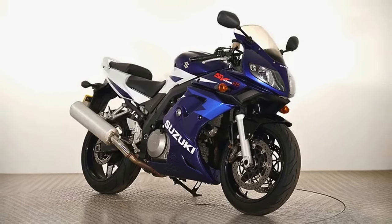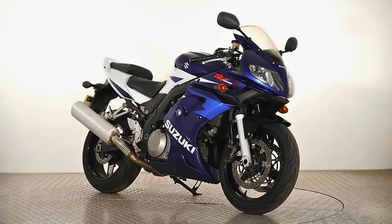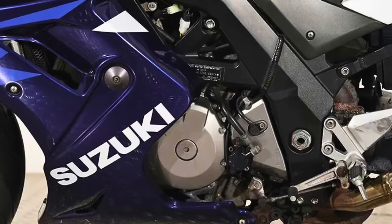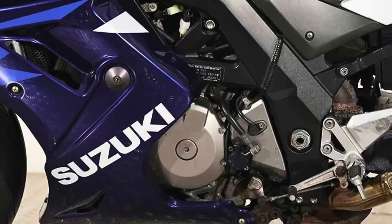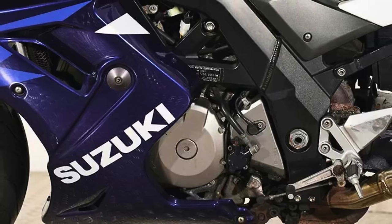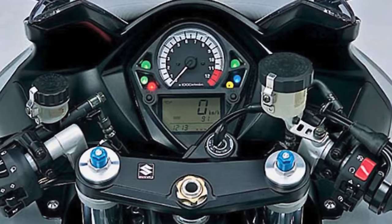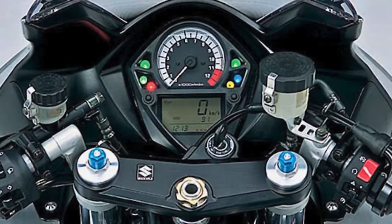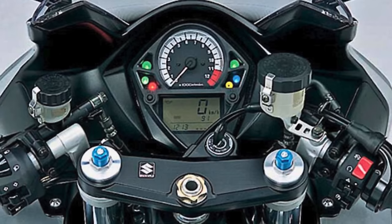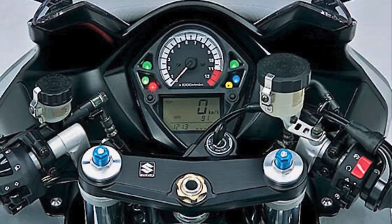Suzuki didn't stop there — they threw in some fancy tech called the Agil throttle valve, because one throttle valve is just too mainstream. Fuel injected for that modern touch, this bike means business on the road. In 2004, someone at Suzuki said let's make this thing even better, and they tweaked the ergonomics. So it's not just fast, it's comfy too.